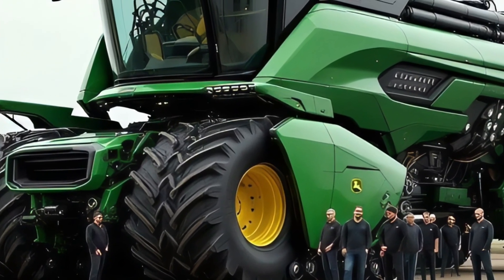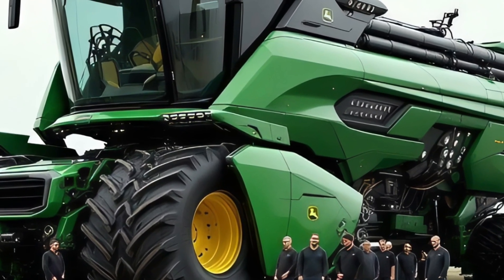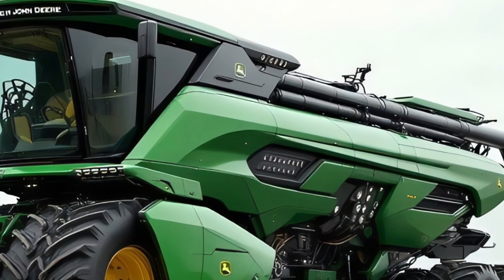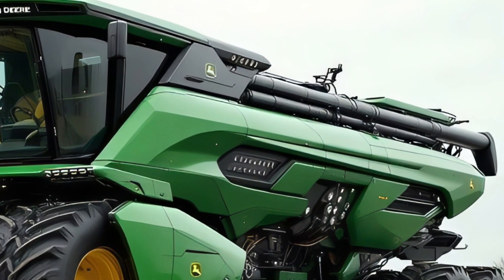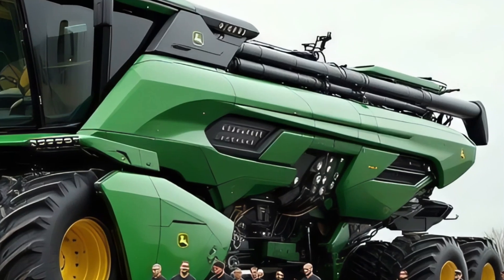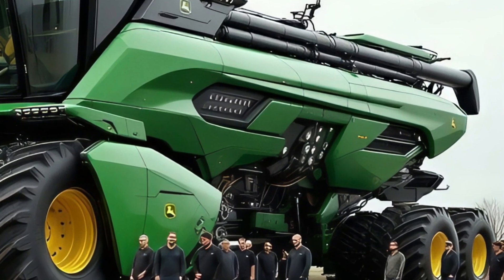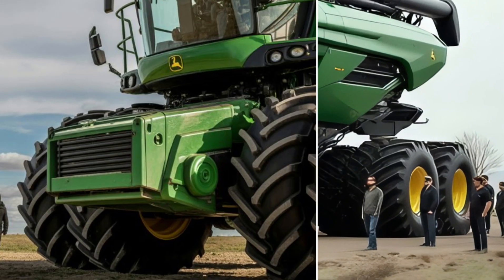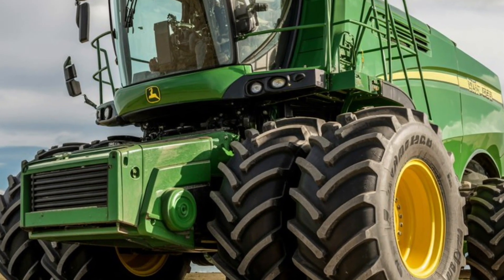Welcome back to Daily Drives, the channel where future machines, next-gen vehicles, and mind-blowing innovations come to life. If you love powerful tech that's changing how the world works, make sure you stay till the end — because today we're diving into a machine that looks like it came straight out of the future. This is the Caterpillar Extract 2050 autonomous tractor.